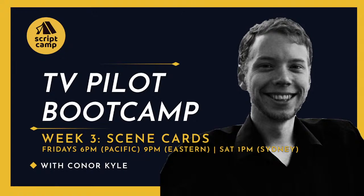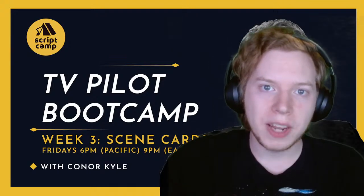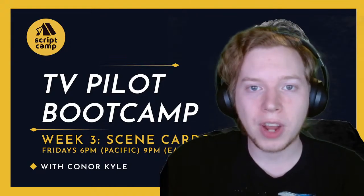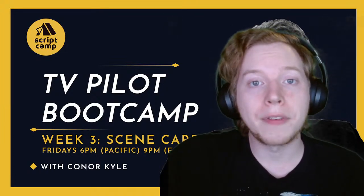This is the halfway class. We're halfway towards that week six goal of finishing that pilot in just six weeks of writing. We're going from idea to finished draft of a brand new half-hour or hour-long pilot. This is the last class that we have on pre-writing.